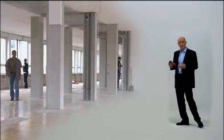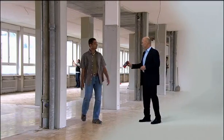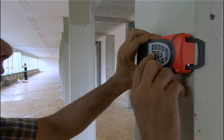Now, even an untrained operator can use a Leica Disto to accurately measure distances within seconds. With a wide range of functions to determine distances and areas, a Leica Disto allows one person to tackle any measuring task at the touch of a button.